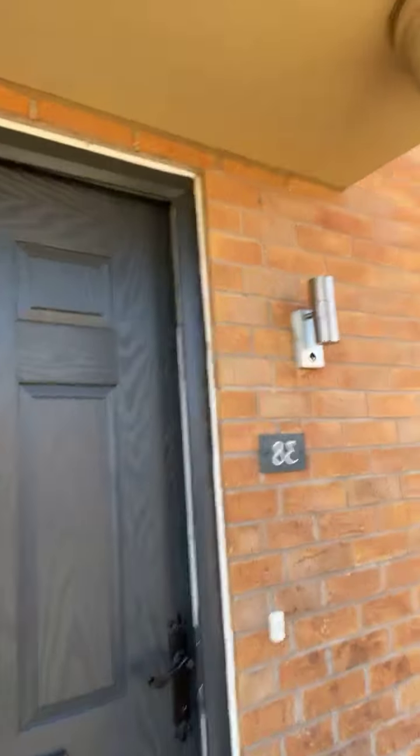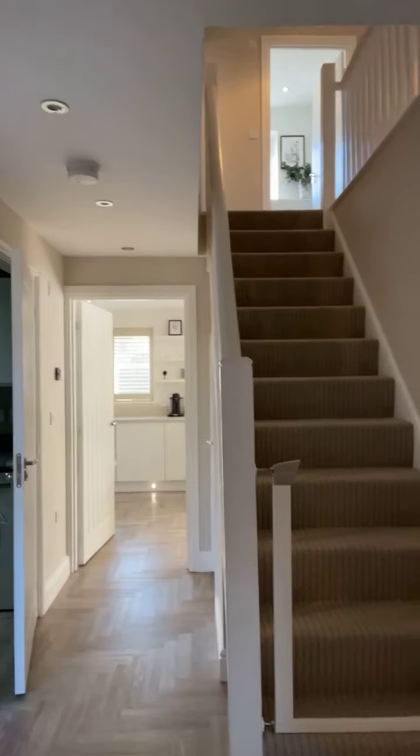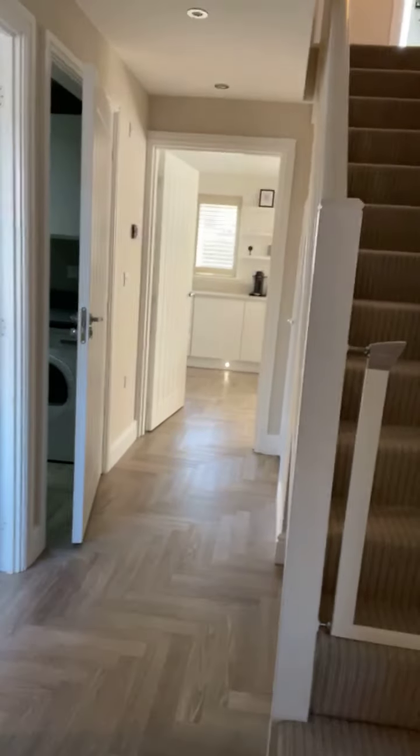Originally built as a five-bed property, this one has been altered by the owners to be a most beautiful four-bed with an exquisite, really lovely master suite. So let's take you around the property. Coming into the hallway - lovely detailing, lovely flooring here. Let's go around to the right.